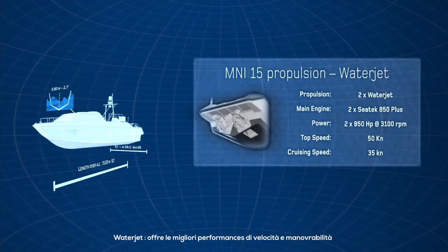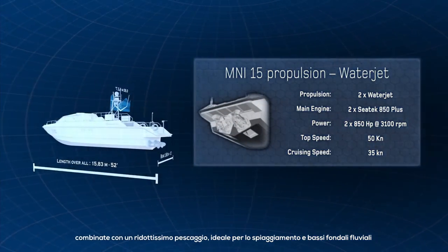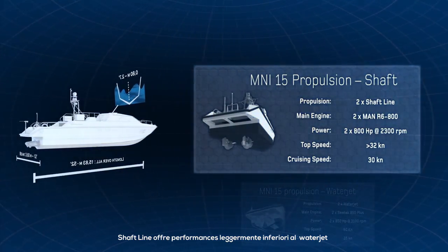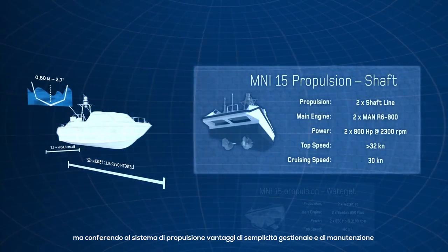Waterjet provides the best speed performance and maneuverability combined with a very low draft, ideal for stranding and low-bottom rivers. Shaftline offers performance slightly inferior to the waterjet, but confers to the propulsion system simplicity of management and maintenance advantages.